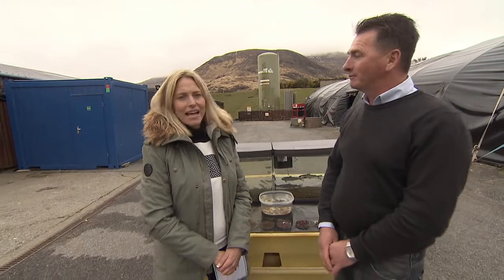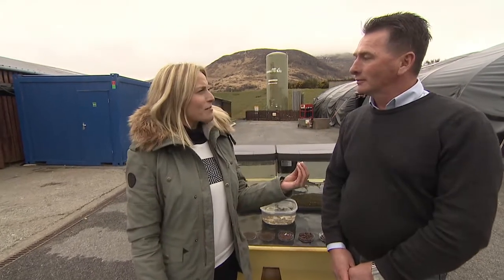Stephen, where are we? We are now within the confines of the hatchery. This is where we will start the rearing process from egg through to the smolt, the end product. Fantastic. So there are no eggs here at the moment, are there?